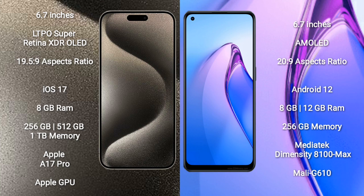iPhone 15 Pro Max comes with 8GB RAM and 256GB, 512GB, or 1TB internal storage, powered by the Apple A17 Pro processor and Apple GPU. OPPO Reno 8 Pro comes with 8GB or 12GB RAM and 256GB internal storage, powered by the MediaTek Dimensity 1100 Max processor and Mali-G610 GPU.